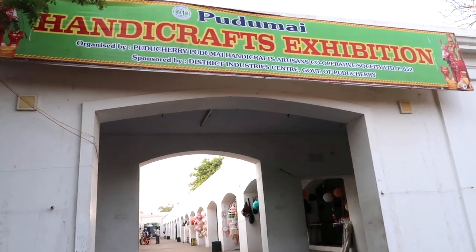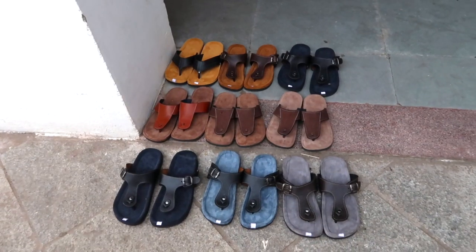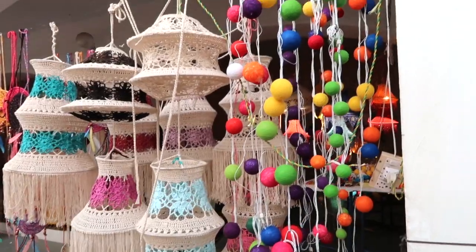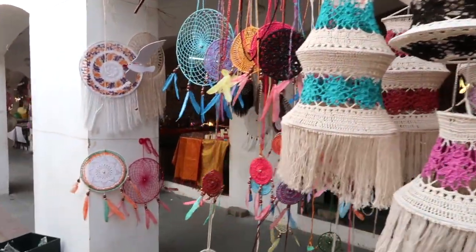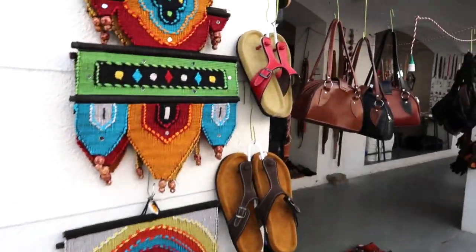The time I went there, they were running a handicraft festival near the Rock Beach area, and those had some really unique, quirky stuff. There was a 12 or 14 piece set for just 350 rupees — I was almost about to buy it, but it was too difficult to bring back home so I gave it a skip.